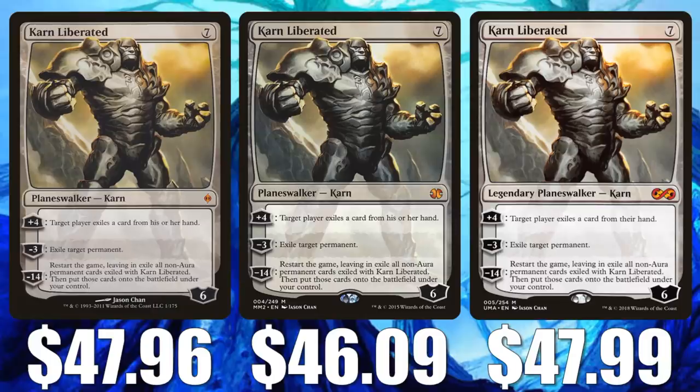Secondly, Mystery Boosters. We've seen the convention edition, but this March there's a retail edition coming, and there's a big difference. The retail edition is going to have 121 additional foil reprints that are not in the convention version. Because of that, a lot of people are hesitant to buy the more expensive Modern cards because there's a good chance a reprint could be coming.